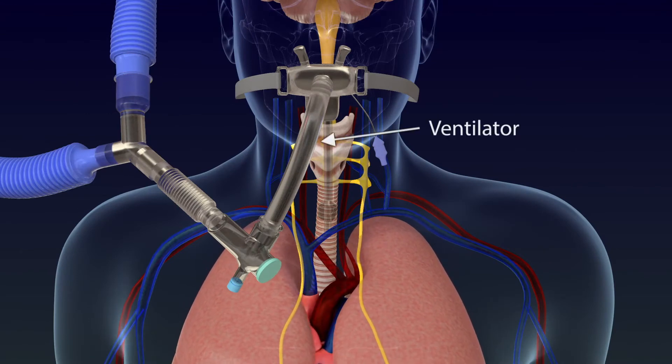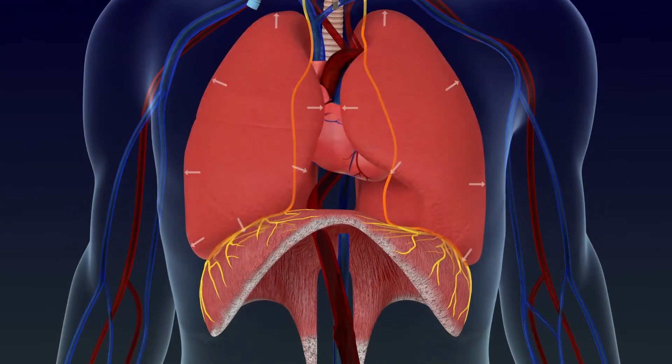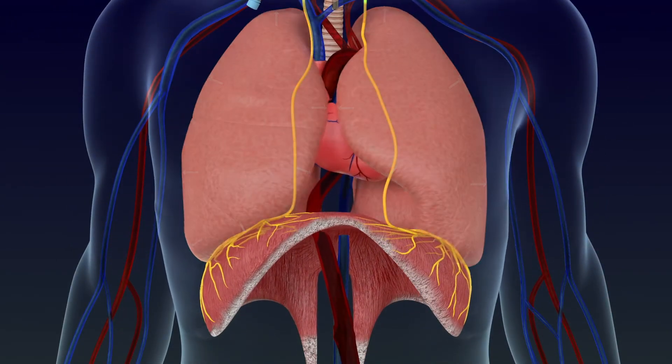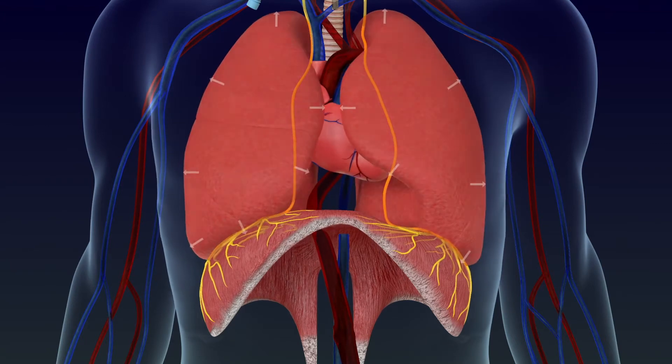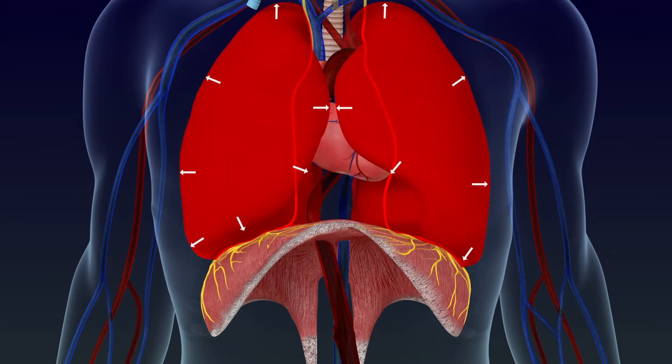In certain medical situations where breathing is assisted with a mechanical ventilator, air is forced into the lungs under the machine's positive pressure rather than being drawn in naturally by the diaphragm. The diaphragm may become lazy or partially inactive when the mechanical ventilator is doing most of the work.